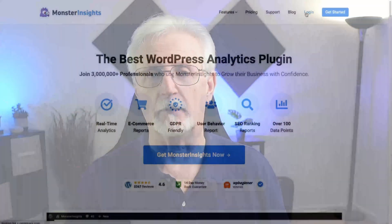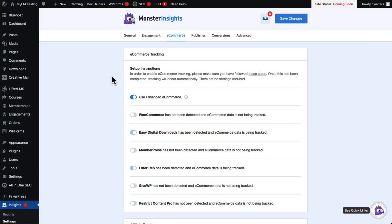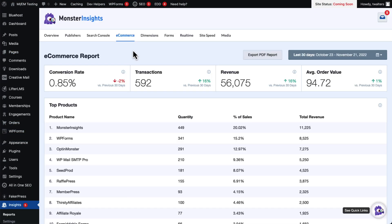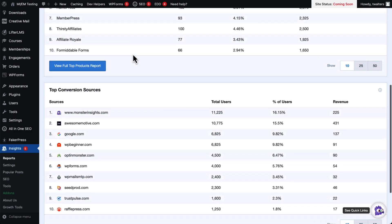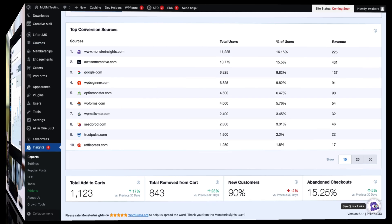You can't know whether you're improving your cart abandonment rate unless you can track it. So the first plugin we're going to recommend is MonsterInsights. The MonsterInsights plugin has built-in support for WooCommerce and other WordPress e-commerce plugins, and you can see your cart abandonment rate without ever leaving your WordPress site. MonsterInsights' e-commerce report gives you a lot more than just data about your abandonment rate — you also get critical stats like conversion rates, average order value, and total revenue.